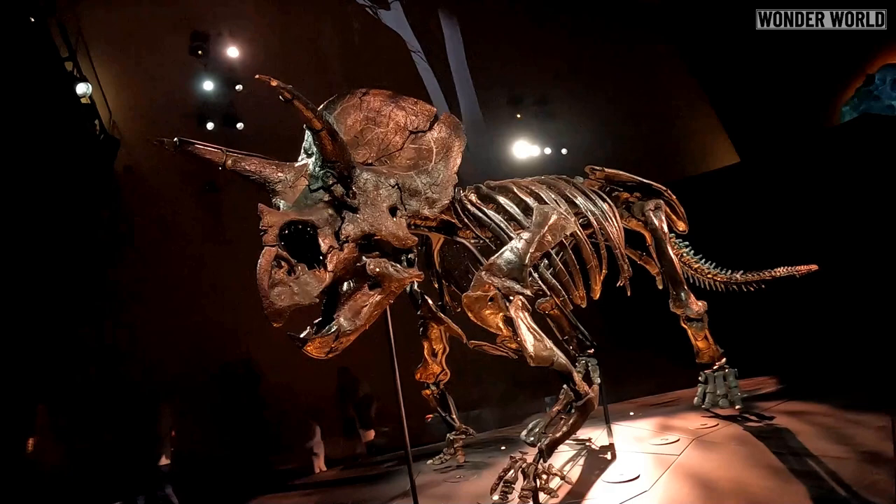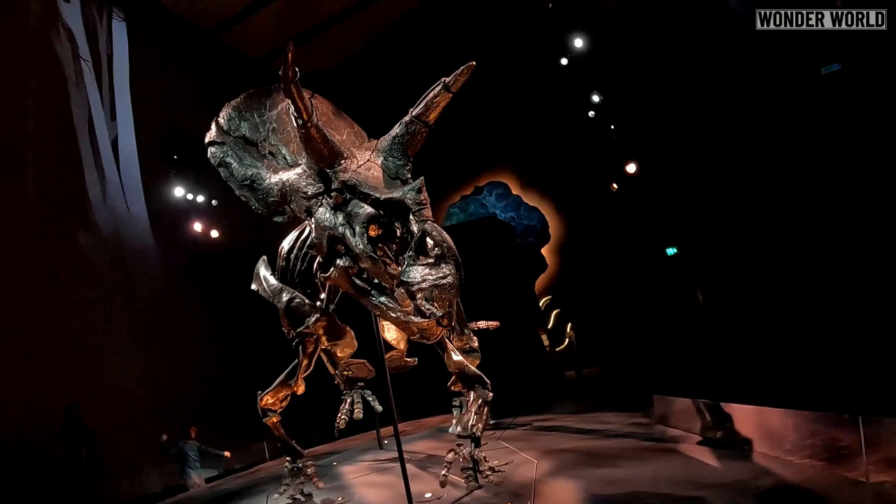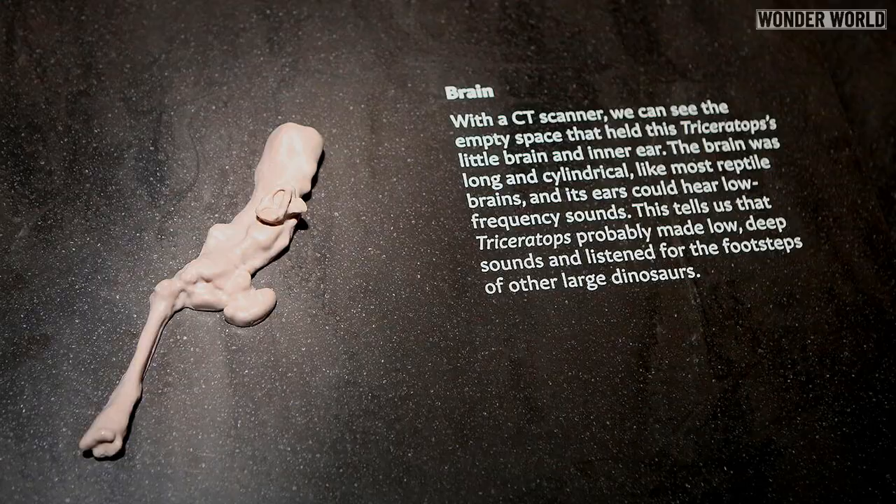Because the skull was 98% complete and remained largely undistorted by the pressures and temperatures of fossilization, the team was able to make an accurate cranial endocast — a 3D model of the cavity that once held its brain.